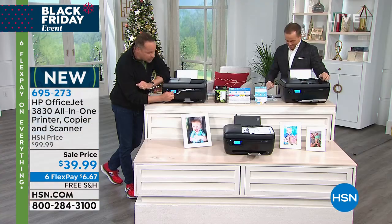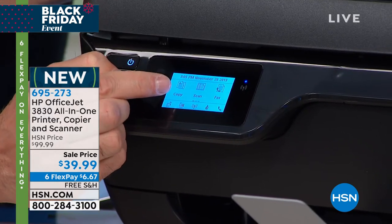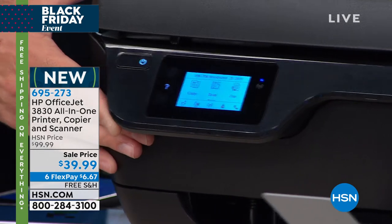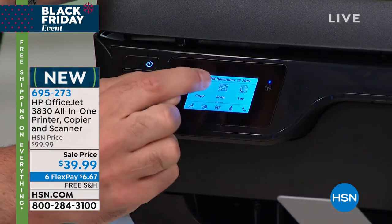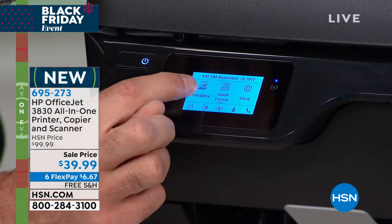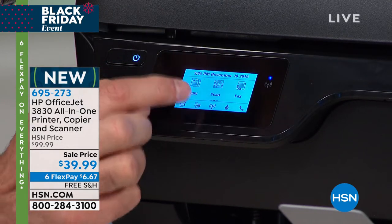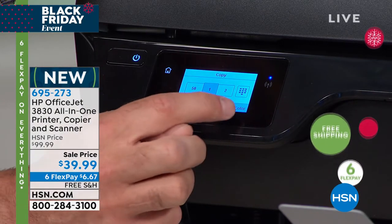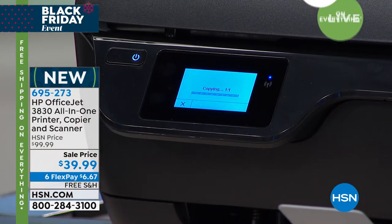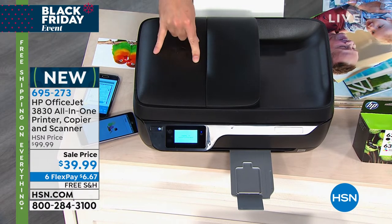The printer has a full touchscreen — almost like having a little tablet on top. You can see fax, copy, and scan right there on screen. You can print Disney content directly. I'm going to go to copy now — I'll tap 'start color copy.' Think about this: even if you don't own a computer, for $40, why not have a copy machine?